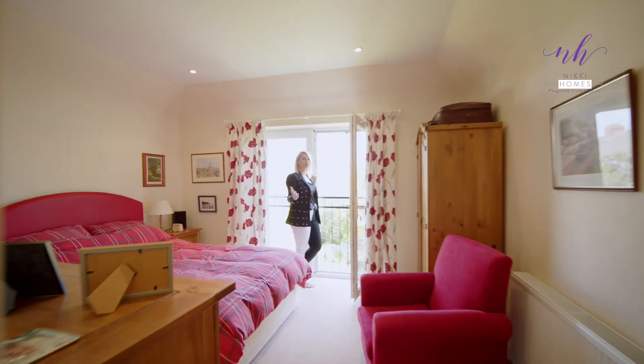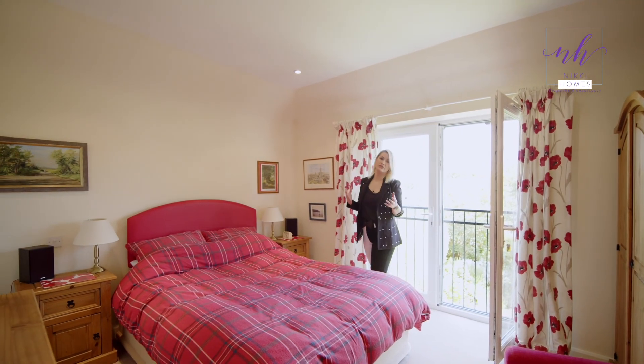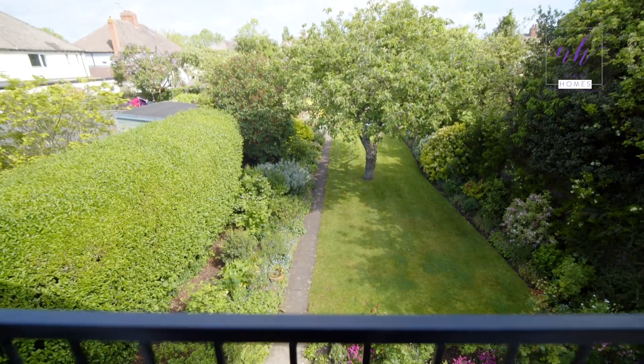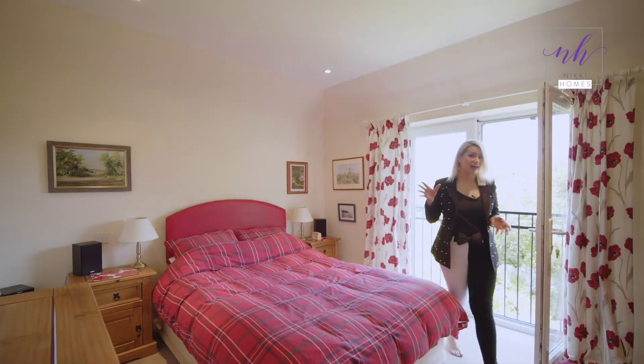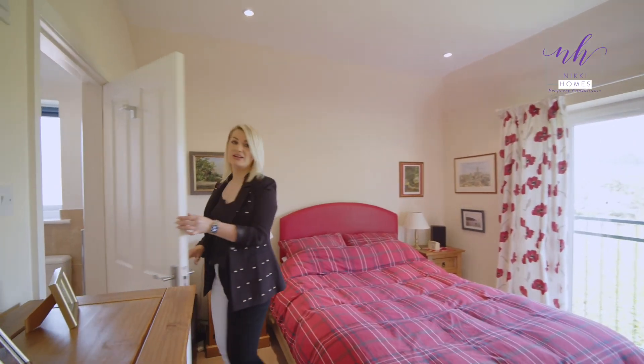This gorgeously extended double master bedroom is beautiful, finished with high ceilings, spotlights, and this gorgeous Juliet balcony overlooking the private garden to the rear, and also benefiting from a very handy en suite shower room.